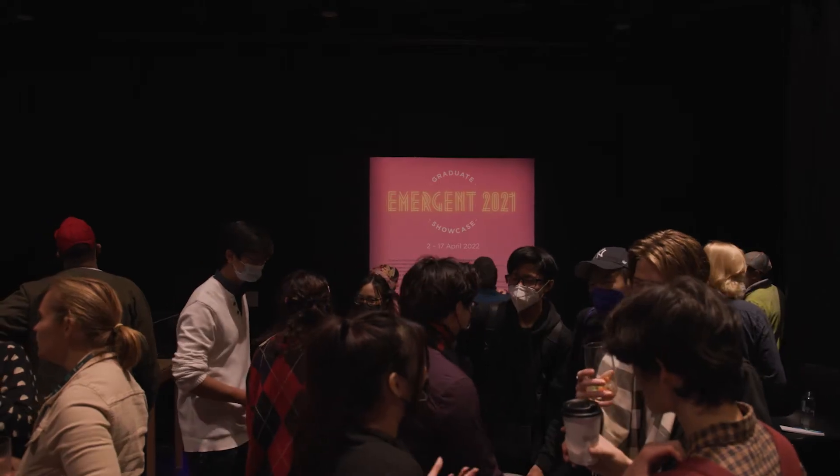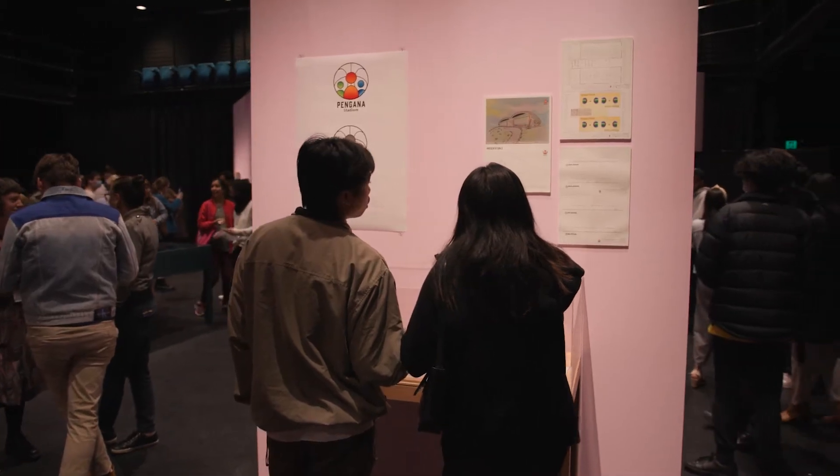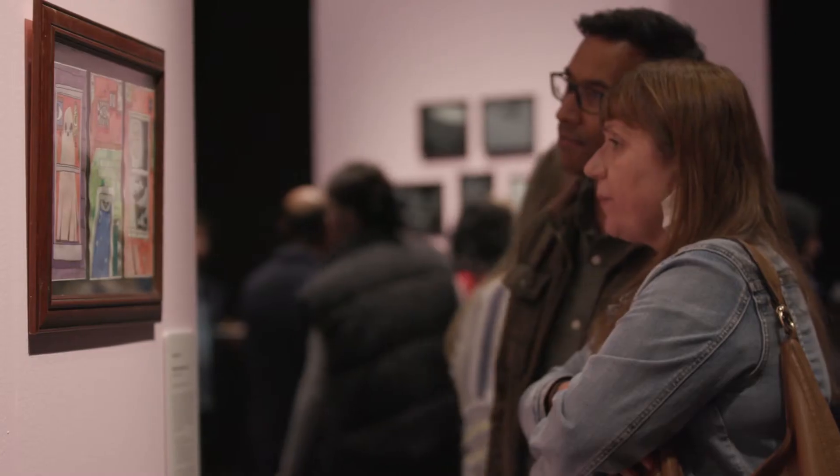The Emergent 2021 Graduate Showcase is a gallery for VCE students to showcase their work. It gives opportunity to all students within the KC area to have their art displayed.